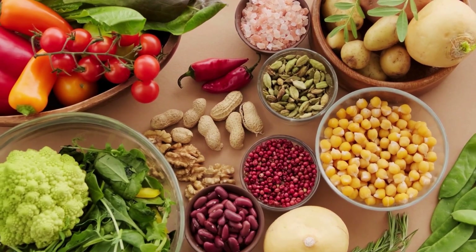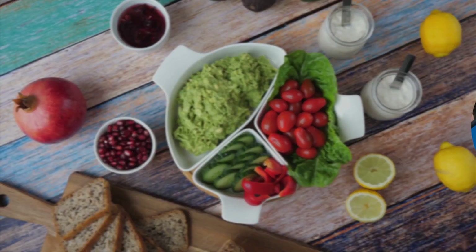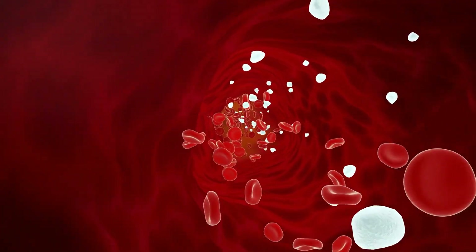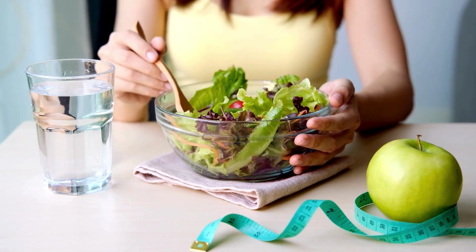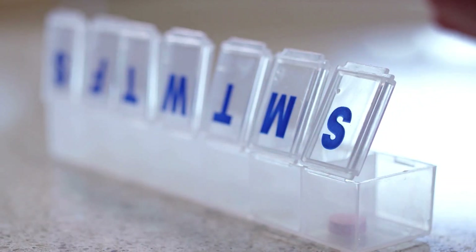Dietary adjustments are also crucial for prevention. A well-balanced dinner with a mix of complex carbohydrates, protein, and healthy fats can help maintain stable blood sugar levels throughout the night. A bedtime snack such as one small apple with one tablespoon peanut butter can also provide steady glucose release overnight. Checking blood sugar before bed and adjusting food intake accordingly can further help manage the risk of hypoglycemia while taking sulfonylureas.